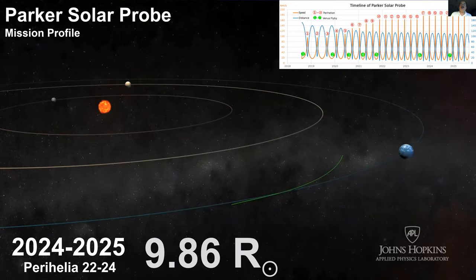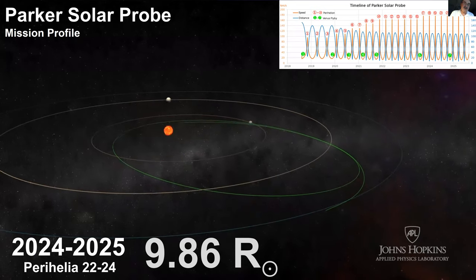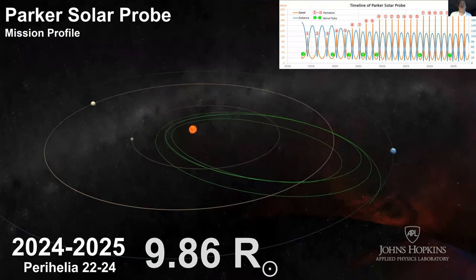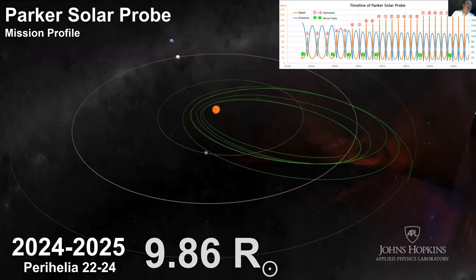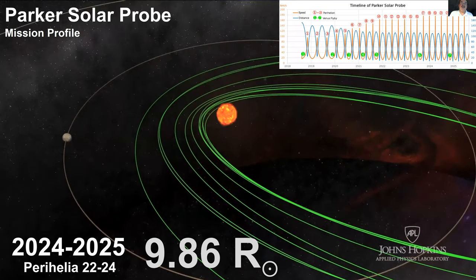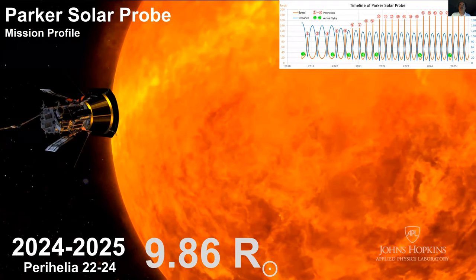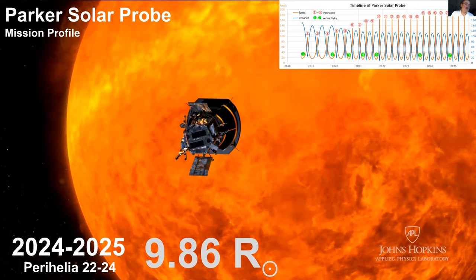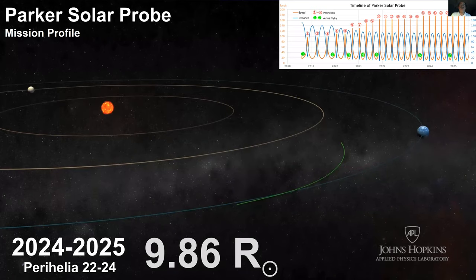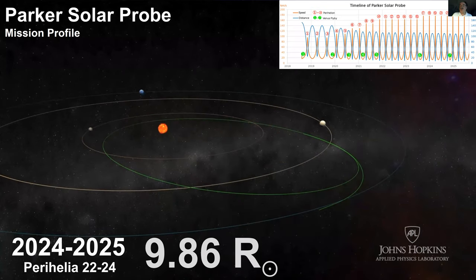Every time we fly by Venus, we have to carefully target the trajectory so that two or three orbits later we will reacquire Venus again. We do not carry much fuel — we have only enough to orient ourselves for minor corrections. So it is a phenomenally difficult job to target from one encounter to the next, but it has been working very well so far.